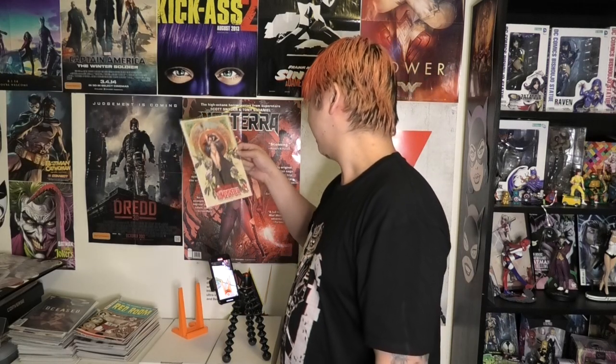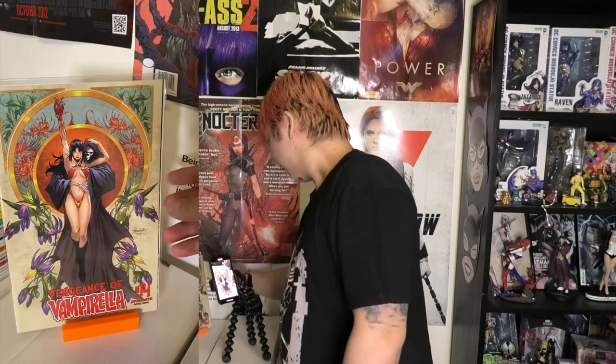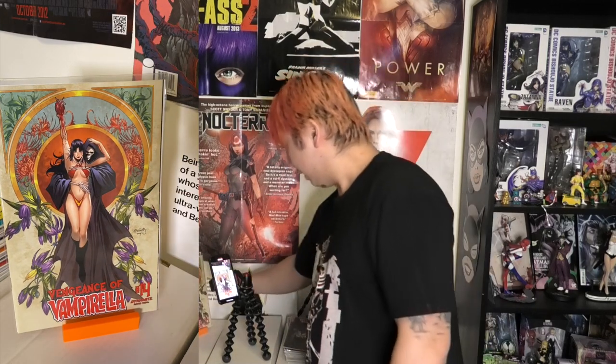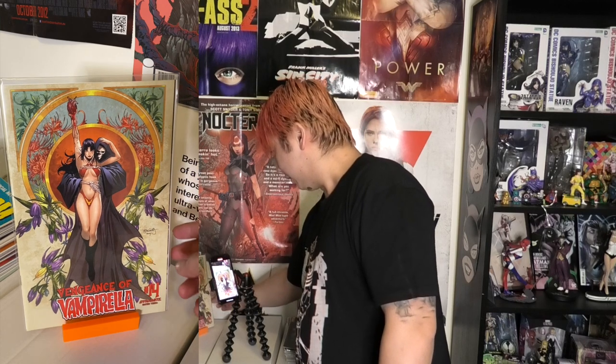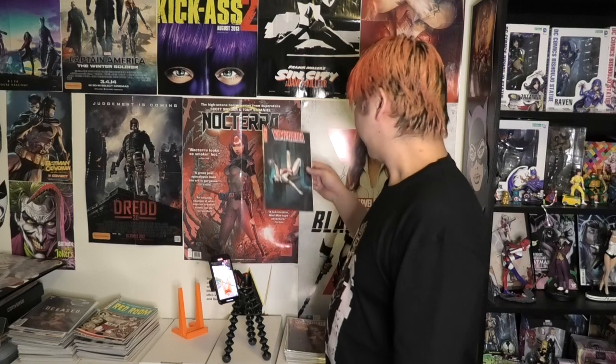This is another one by that artist whose name I can't pronounce — starts with an S. I love that one too. Really nice on that one. I always love covers where they've got some kind of figure, Grim Reaper in this case, behind the lady — I always love those type of covers.